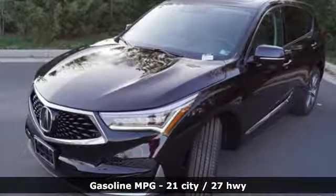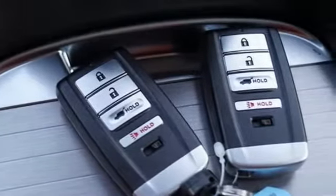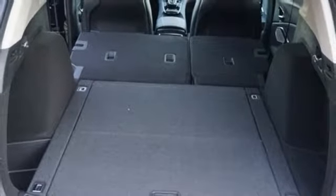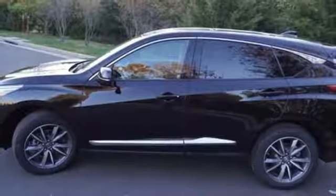Streaming audio, power heated mirrors, front heated leather bucket seats, auto dimming rearview mirror, doors and push button start proximity key, dual zone climate control, turbo inline four cylinder engine, power sliding and tilting sunroof, gas pressurized shocks and automatic transmission.